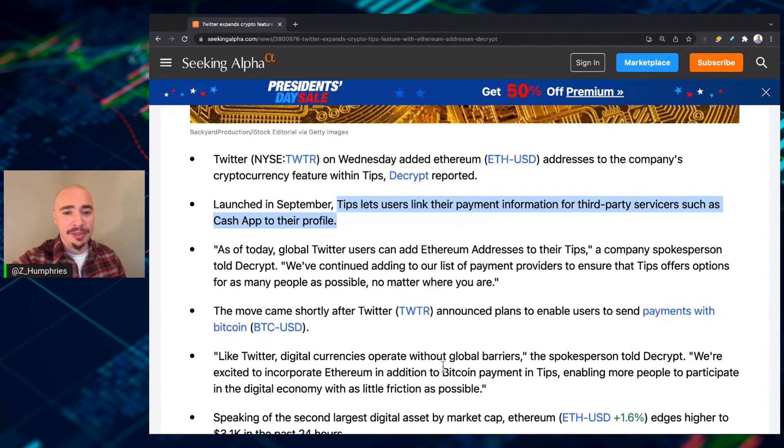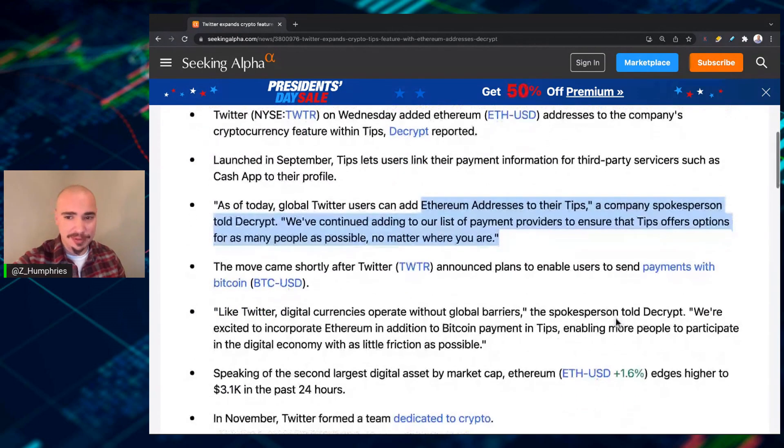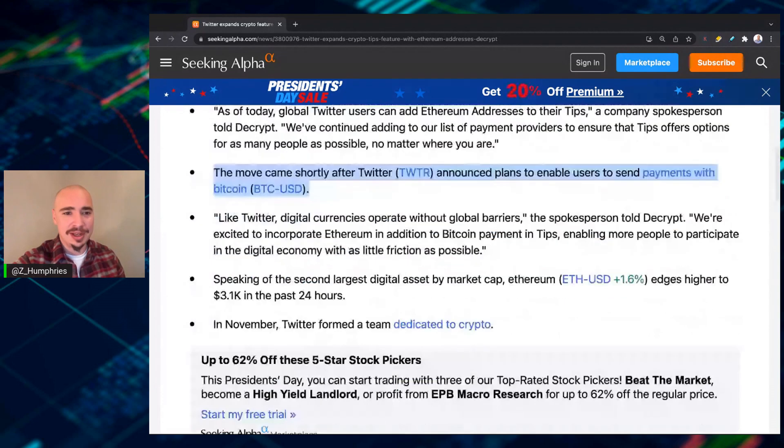As of today, global Twitter users can add Ethereum addresses to their tips. A company spokesperson told Decrypt: 'We've continued adding to our list of payment providers to ensure that tips offers options for as many people as possible, no matter where you are.' The move came shortly after Twitter announced plans to enable users to send payments with Bitcoin. Hell yeah, Twitter. Thank you for seeing the future.